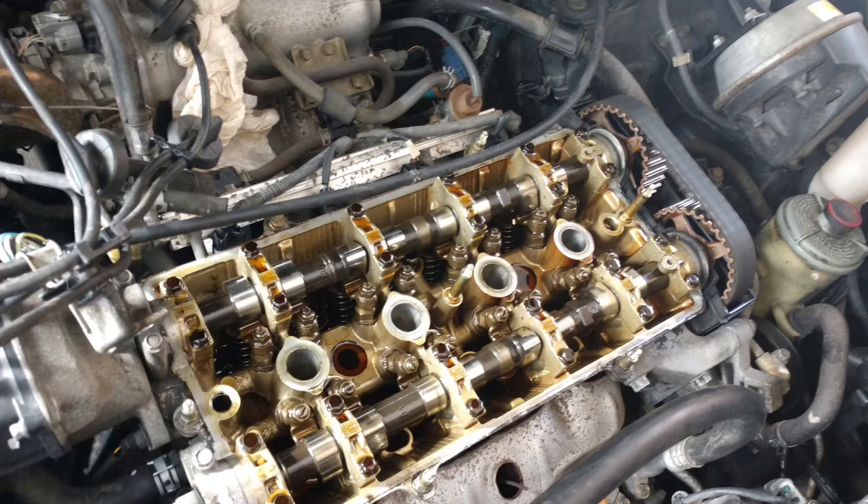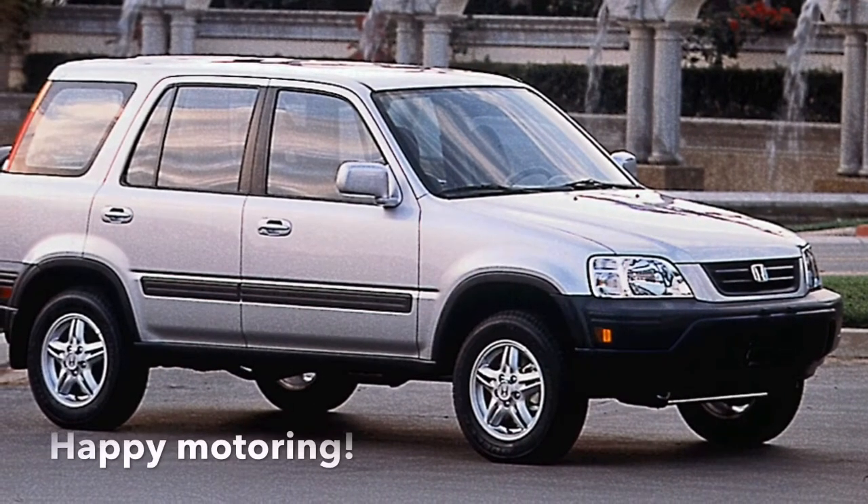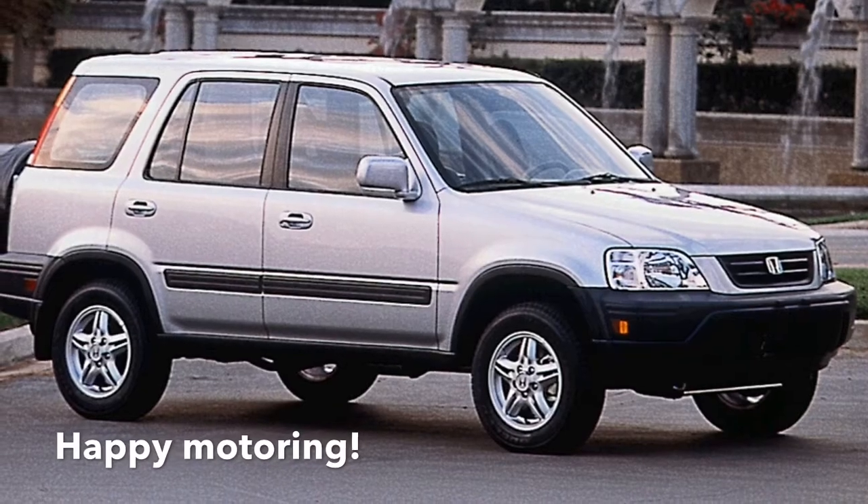I put the rocker back in, adjusted the valves again, and it's running smoothly once again. I'm hoping to get 300,000 miles out of it now. Hope this helps and good luck.